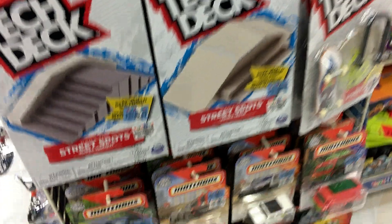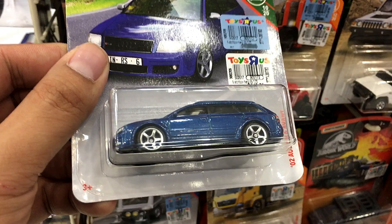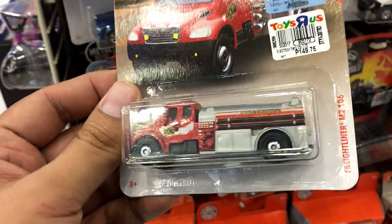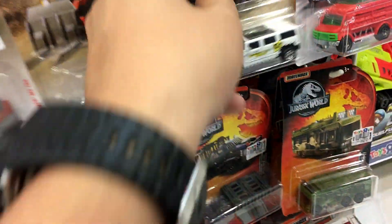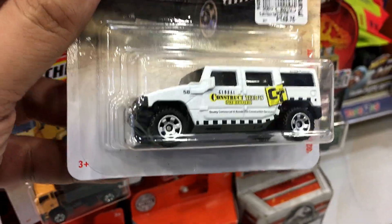Now on to our peg hunting video. We are here at Toy Kingdom — Toys R Us. Check out this Freightliner right there — I think that's the new color from Matchbox. Also check this one out: a 2002 Hummer.